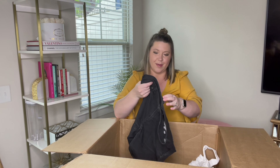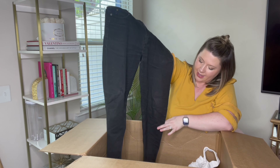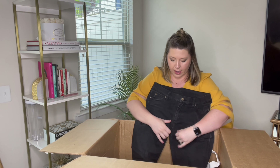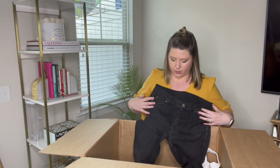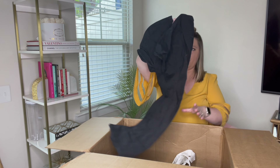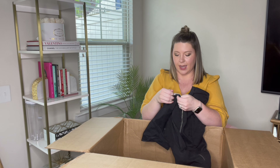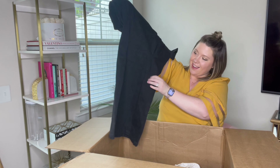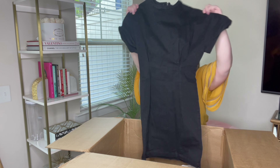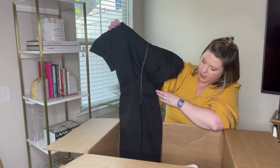More black denim. So this is Cheap Monday, size 32, black jeans. These are super, super lightweight with lots of stretch in them — these are fabulous. More black denim — I love black denim because it does sell really well for me. So this is Zara Basic, size small, and it's another dress. So I got two dresses in this box — this is amazing. A black denim dress, short sleeve, zips in the back. Fabulous, this is awesome.